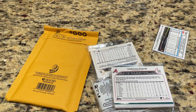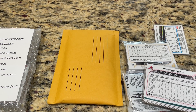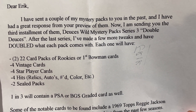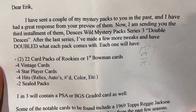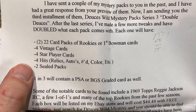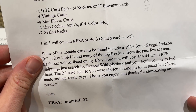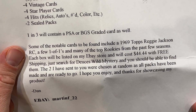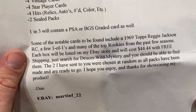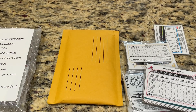Deuce is Wild. I'm just ripping into it getting all excited. The note says: I have sent you a couple of my mystery packs in the past, and I've had a great response from when you preview them. Now I'm sending you the third installment - Deuce is Wild Series 3, double deuces. After the last series I made a few more tweaks and have doubled what comes in each pack. One in three will contain a PSA or BGS graded card. Some notable cards - there are '69 Topps Reggie Jackson rookie cards, a few one-of-ones, and top rookie cards. The price is $44 with free shipping. If you want to find them on eBay, just search Deuce is Wild mystery. The username is Martin F underscore 22.